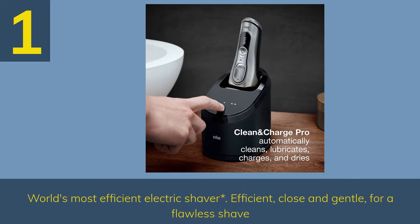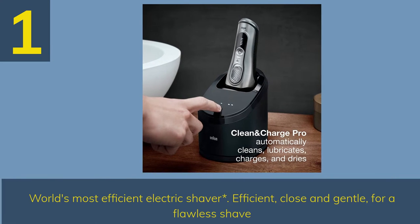Number 1: World's Most Efficient Electric Shaver. Efficient, close and gentle, for a flawless shave.